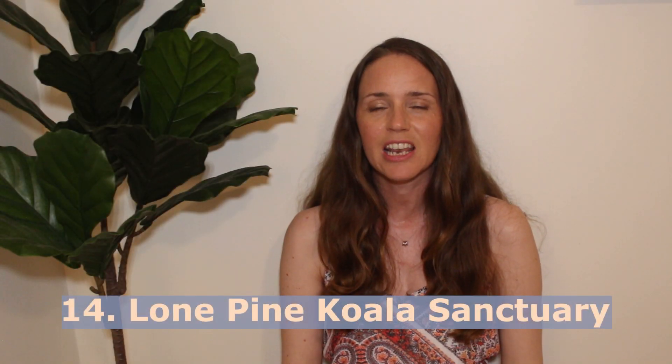Number fourteen is to visit Lone Pine Koala Sanctuary. You can get there on a cruise. It's the oldest and largest koala sanctuary in the world, and there are also lots of other Australian animals if you want to check out the native wildlife.